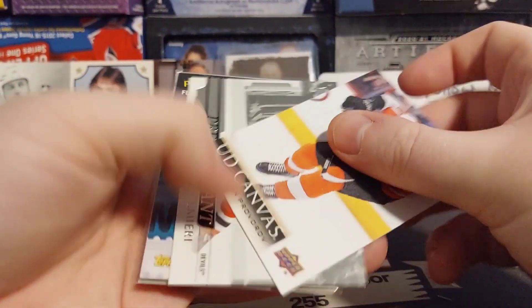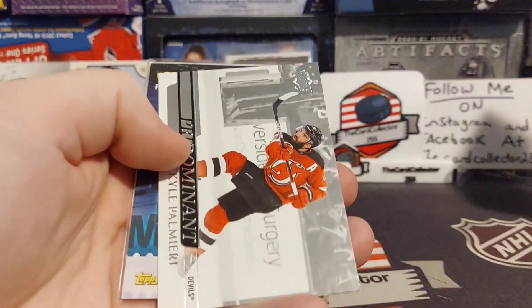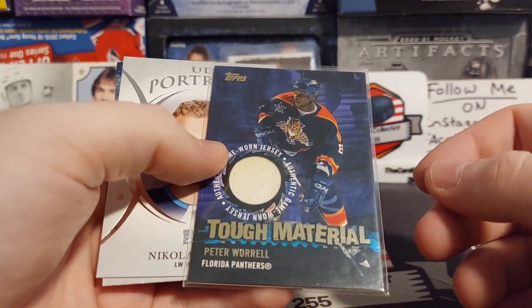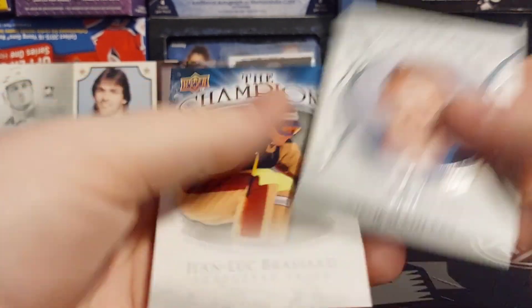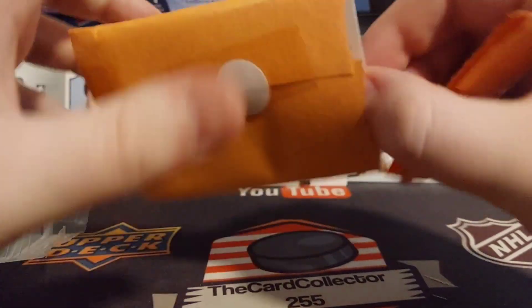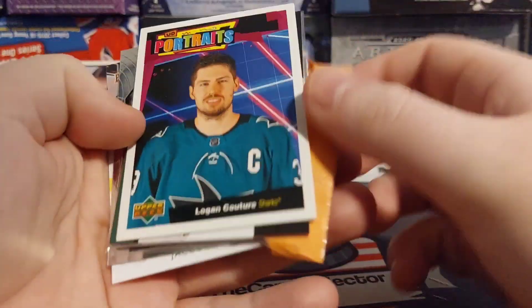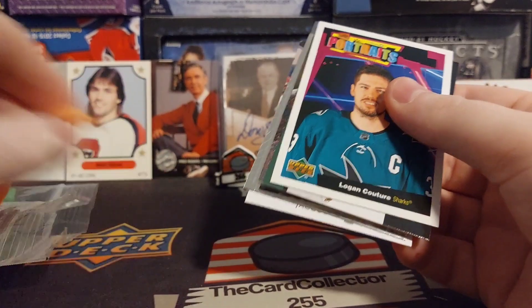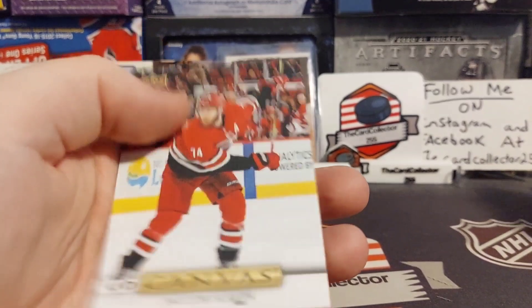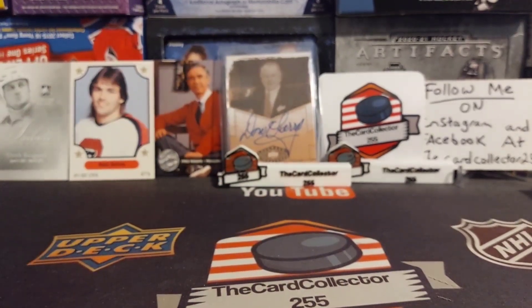We got a canvas of Provorov. Congratulations — authentic worn memorabilia of Peter Worrell. Ellers. And the last pack, number 12 — we got a Logan Couture, a Ryan Kesler jersey card, a Kershev, and a Slavin. So thanks to whoever sent me cards and mystery packs — sorry I didn't get to them sooner but I hope you guys enjoyed this.